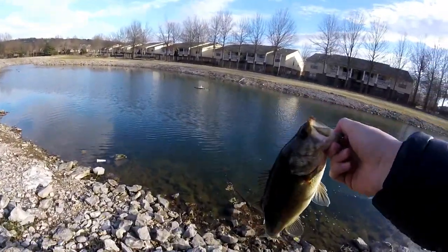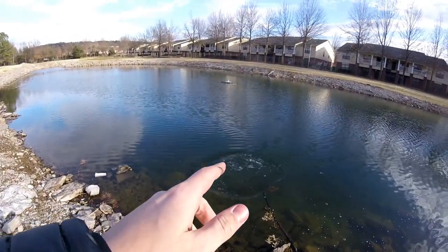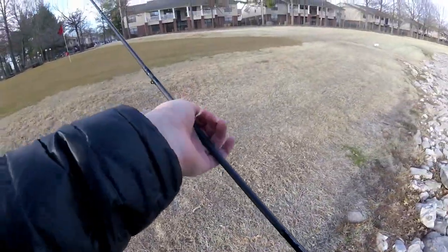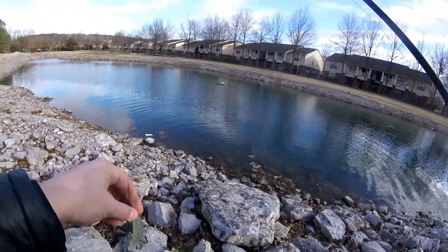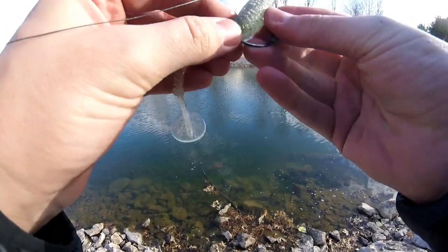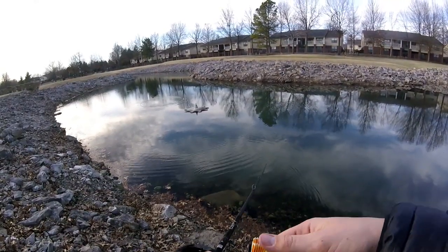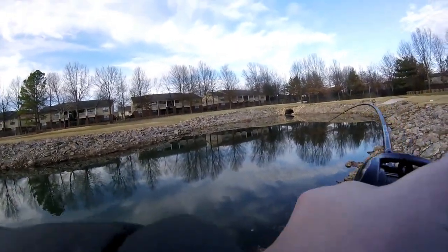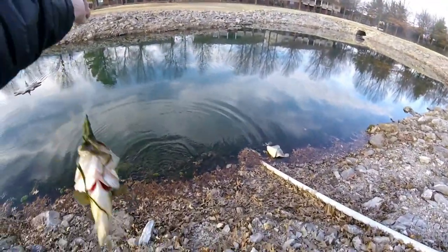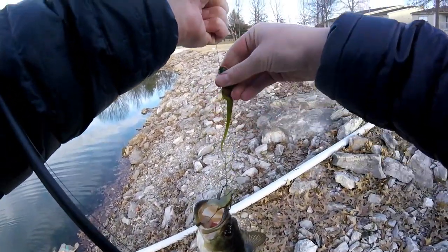This is incredible. I'm hoping you guys are enjoying this golf course pond bass fishing at its finest. You almost can't get better than this — other than only having one of these baits. They are fairly durable so you can catch multiple fish on them, which is good. We got another one — that's a decent fish right there!